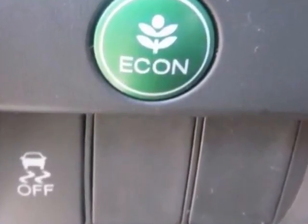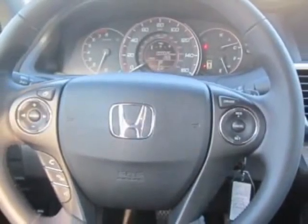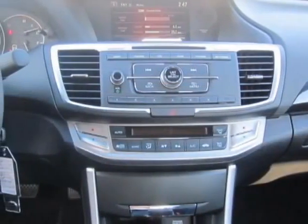Please contact your local dealer for dealer-installed option installation and labor costs. Call 1-800-689-9066 or email our friendly sales staff today to schedule a test drive.